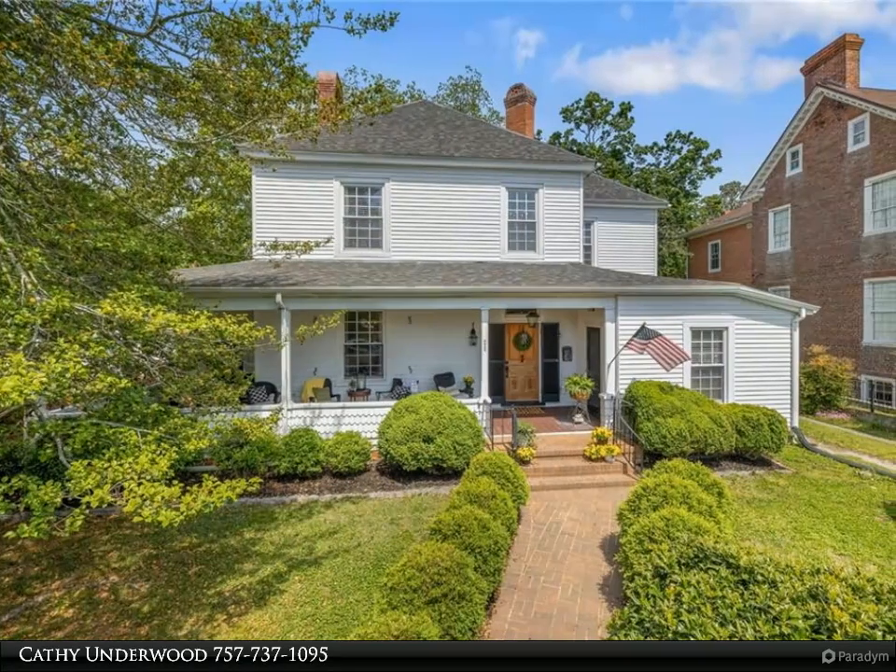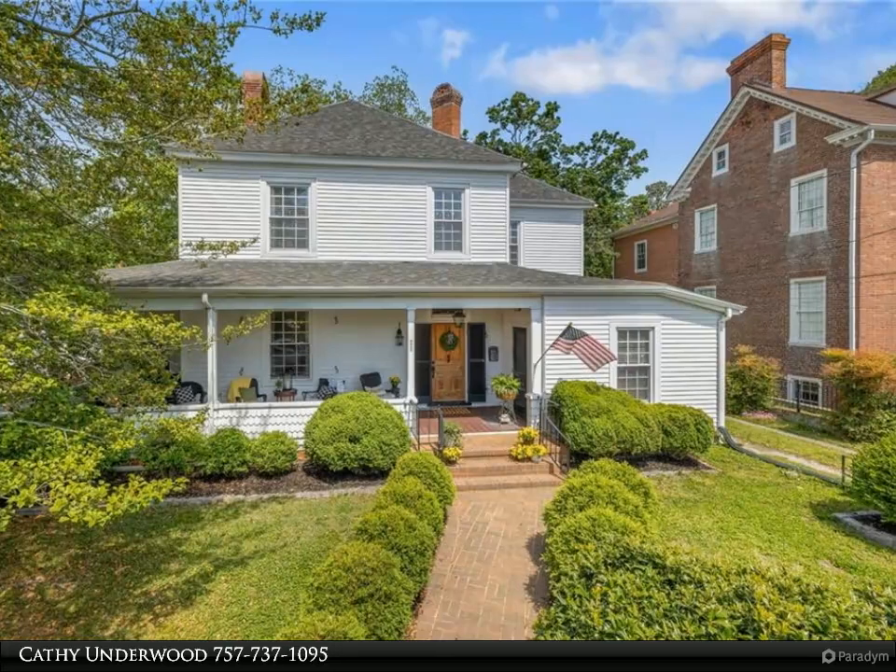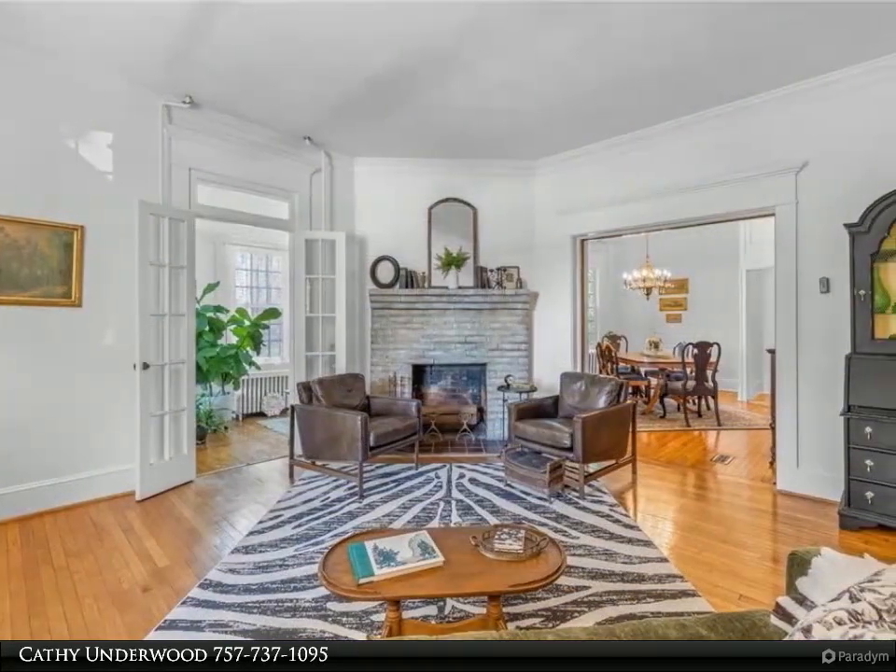This Berkshire Hathaway Home Services Town Realty property video is presented by Kathy Underwood. Welcome to 228 Gray Street in the heart of Smithfield.